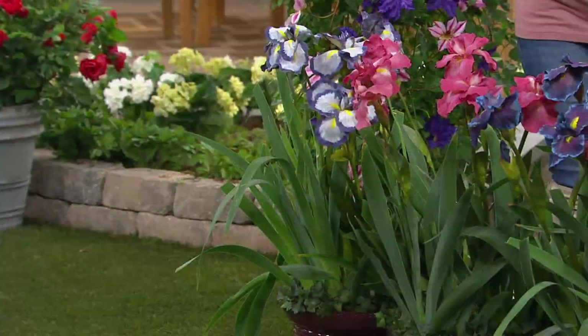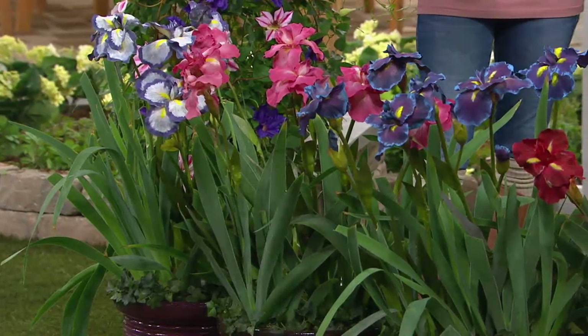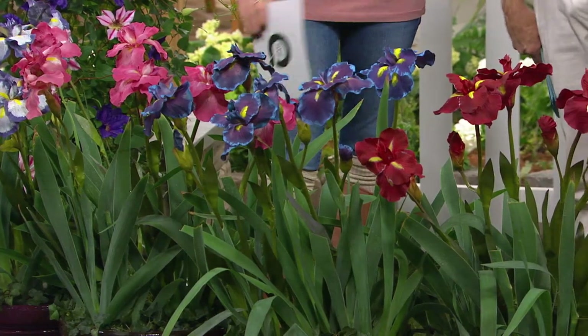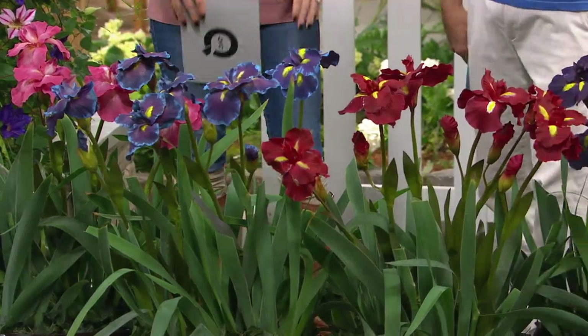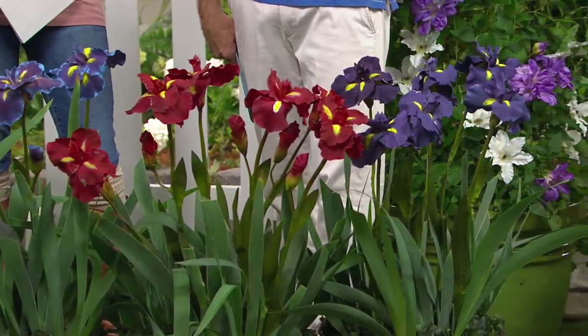When you talk about blooms on an iris, it's like, what'd you give your iris? I got the Cottage Farms ones — that's all you need to know. You are getting five different varieties, and look at the colors. Here's my representation; your blooms are going to be a lot bigger than this. These blooms are up to 10 inches across.